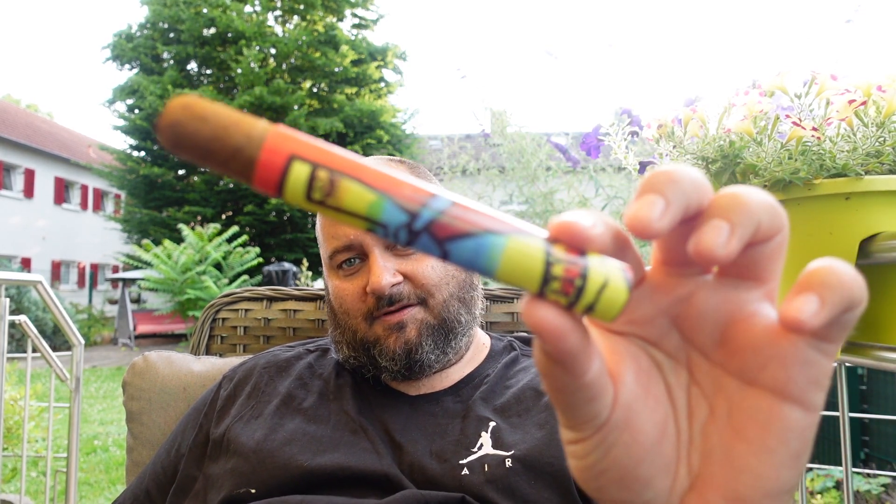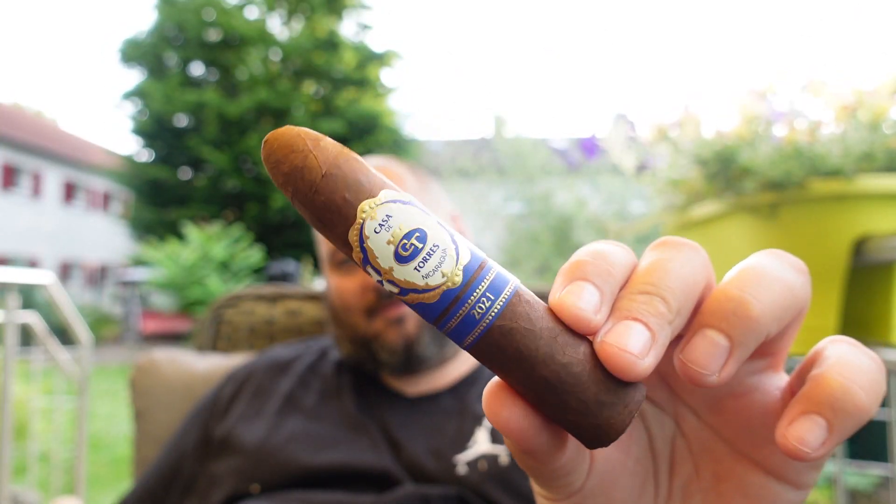So guys: Arturo Fuente, the very artistic Oscar Valladares, the Casa de Torres special edition, or the Cuban Flor de Cano budget stick. Very simple — just leave a comment on which one you want me to review. That will be the cigar I review at the end of the month, and then in the first week of next month, another episode of Pick a Stick.